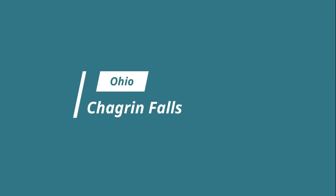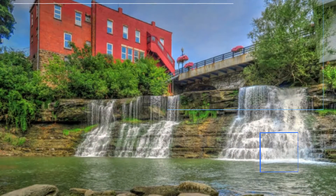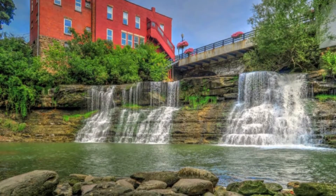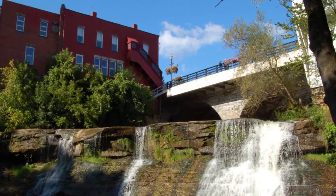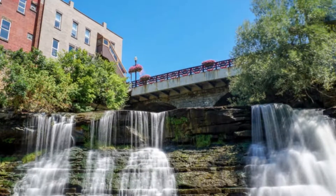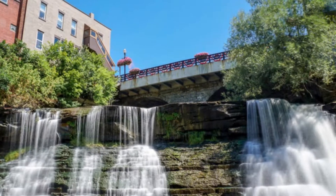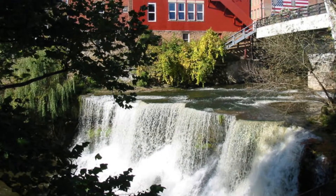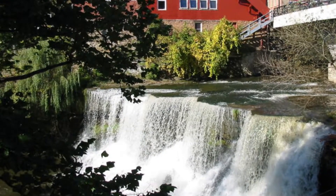Number four: Chagrin Falls. These falls on the river of the same name are actually in the town of Chagrin Falls, so they are very accessible. You won't need directions because you'll hear the water when you are in town. A bridge crosses the river at the top of the falls, while you can take steps down parallel to them to get a different perspective. Take care because the rocks on the banks of the river are fairly slippery.